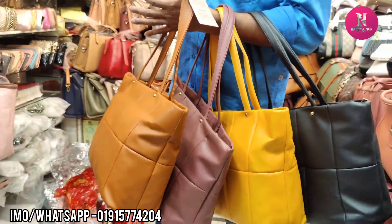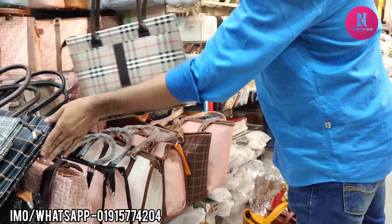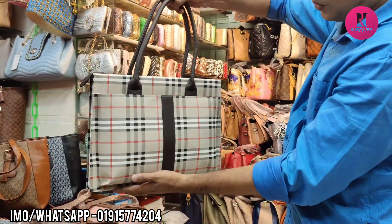The price? It's super soft, quite different, and it's a quality product.